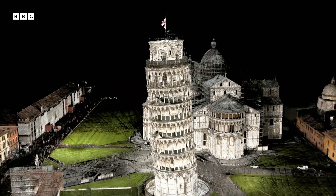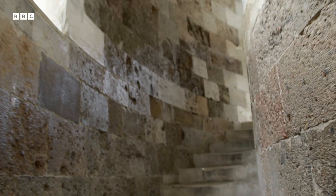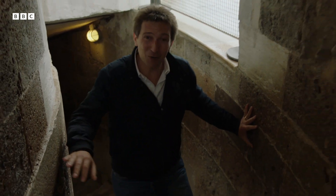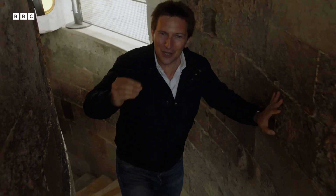It didn't help, of course. The incredible sense when you climb this building is one of both human fallibility — they didn't realise that the foundations were on sinking ground — but also perseverance.